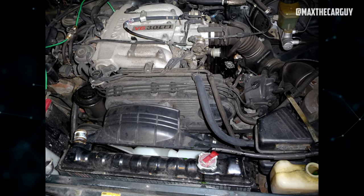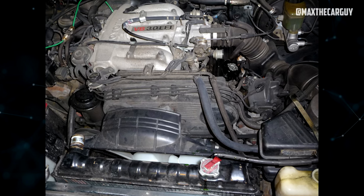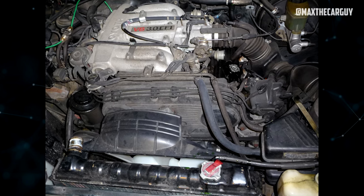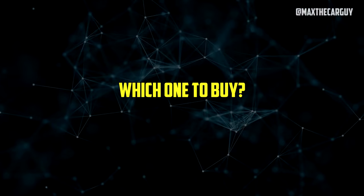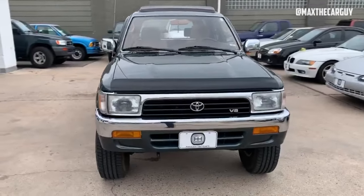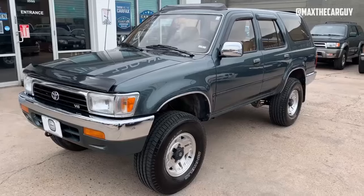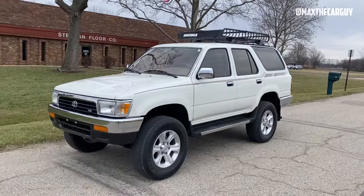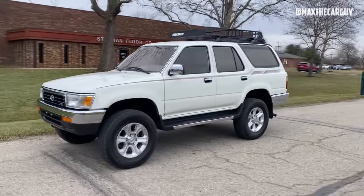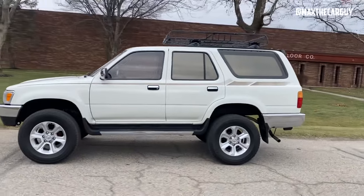If you follow all of these maintenance guidelines, the 3VZ will prove to be a reliable engine that could potentially travel 350,000 miles. Both of the 4Runner's engine options are durable, so if you can find one that has been expertly maintained and regularly serviced, it might be worth your while. The unit built after 1994 will be the best because it will have the four-wheel ABS system, which helps to mitigate some of this car's negative safety reputation.